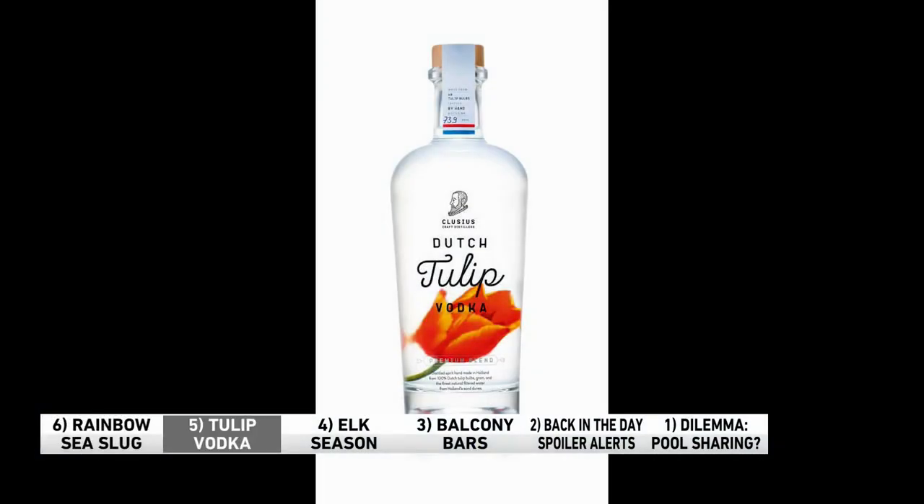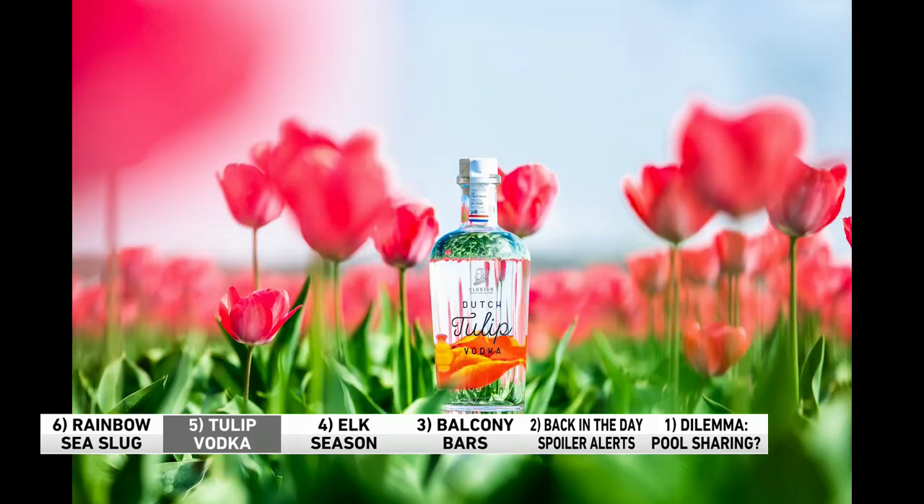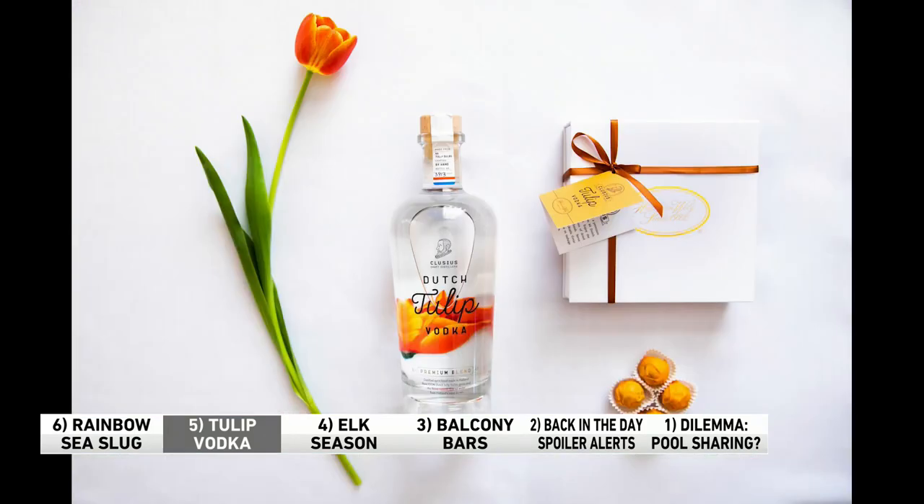Number five. It's unofficially summer, so let's talk about two of our favorite things: flowers and booze. Like this tulip vodka from the Netherlands — tulip bulbs are the main ingredient. There are two varieties to choose from: the Dutch tulip vodka, which is made of water and more than 350 bulbs, and the Dutch premium blend, which includes grain spirits and around 40 bulbs. They each offer plenty of floral notes, as you might imagine.